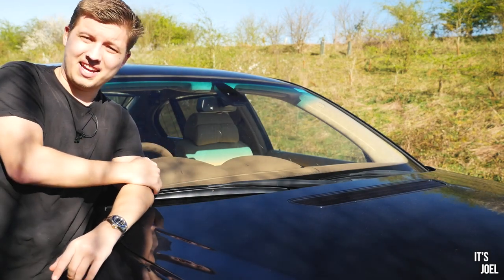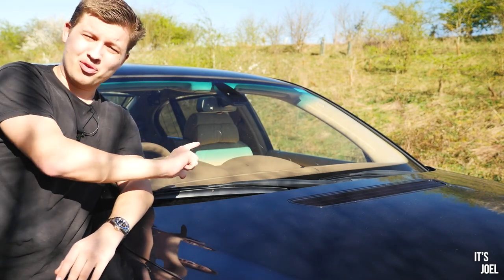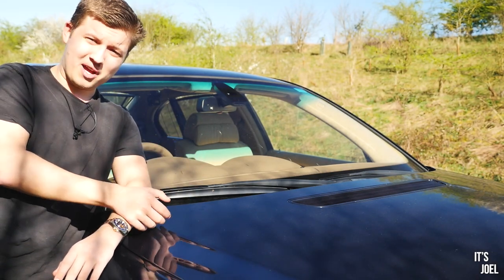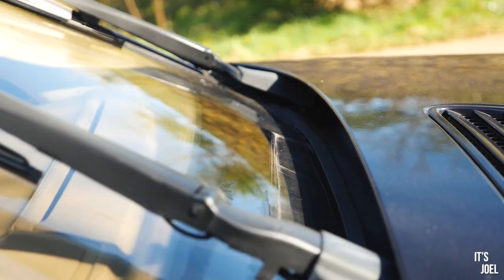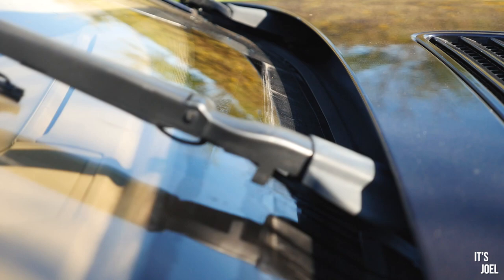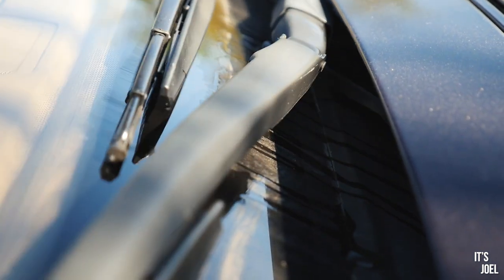The windscreen washer jets on this car are heated, which is a pretty cool thing in itself — but what I think is even cooler and more quirky is the mechanism of the windscreen wipers themselves. It's hard to explain so I'd better show you, but it's just one of those things that seems so over-engineered. You wonder how much it would cost to replace if it went wrong, but it looks really cool.